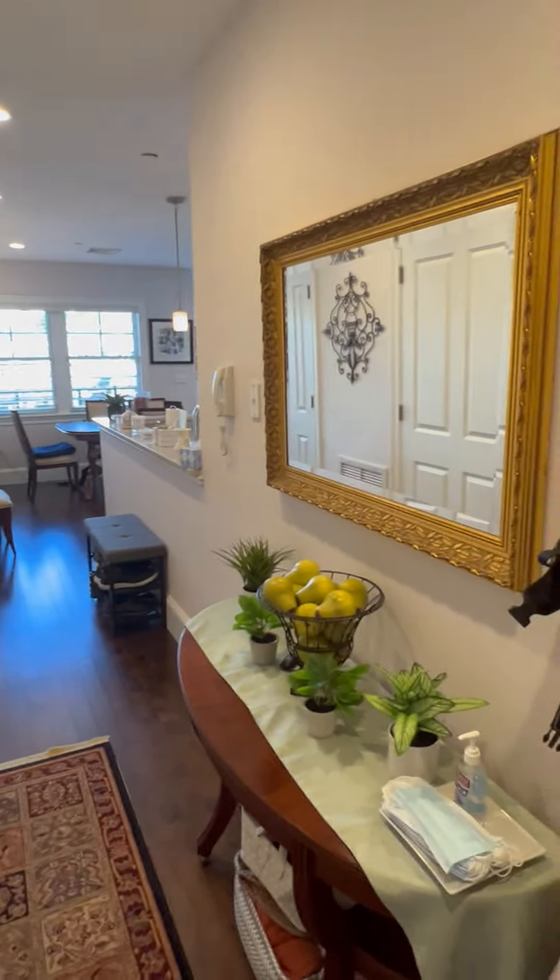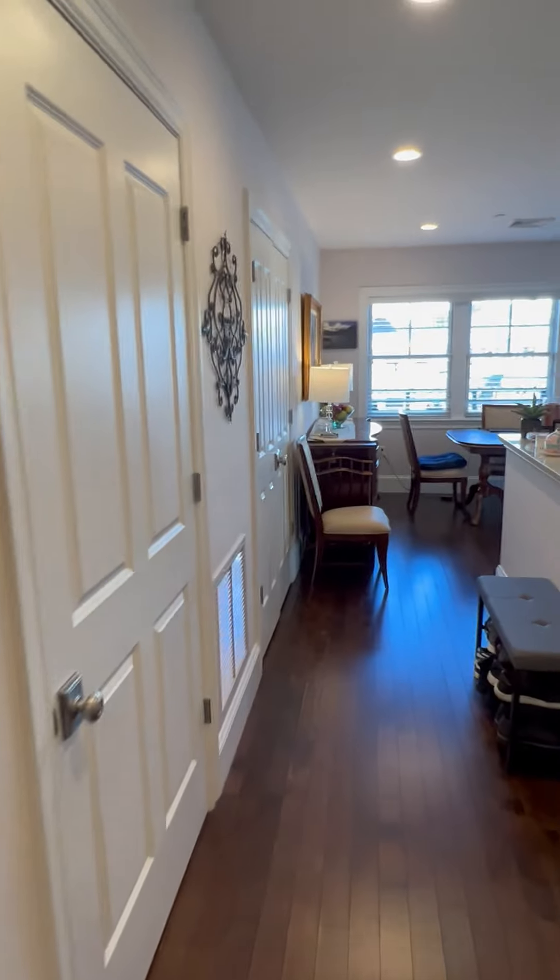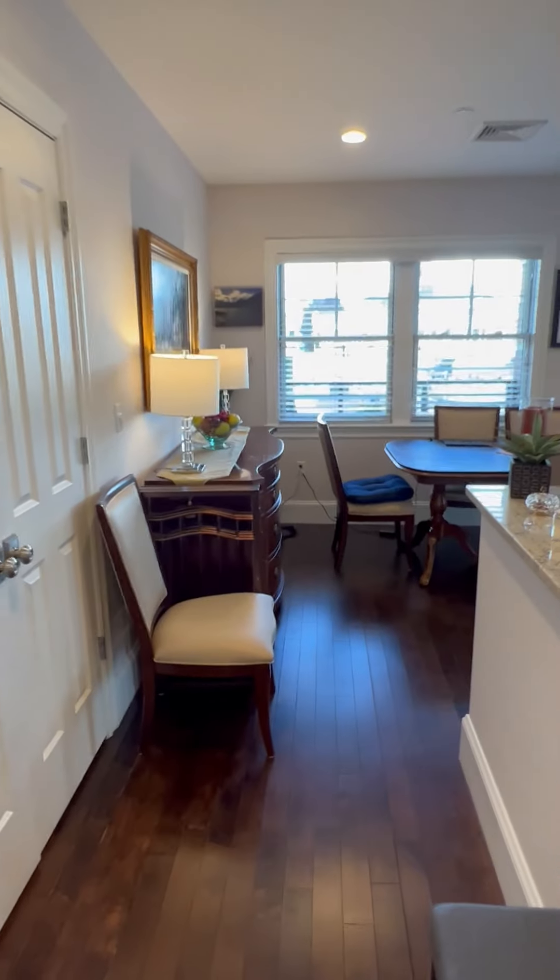This is a two-bedroom, two-bath apartment.